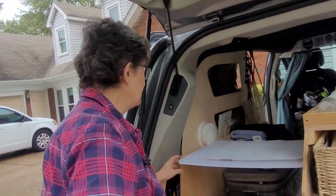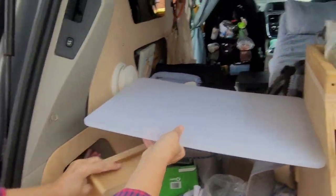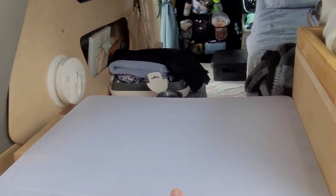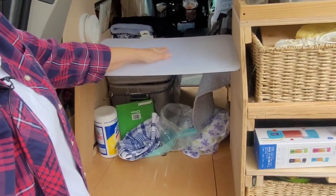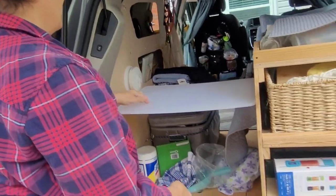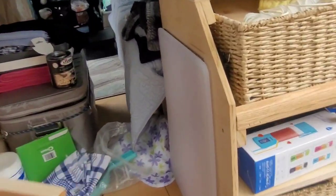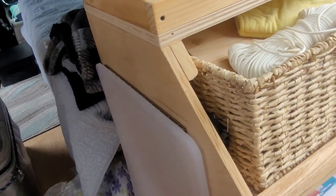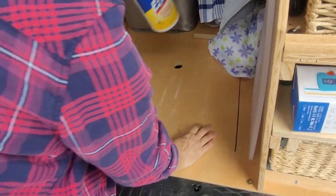The fold-down table was built by another van village member. The top is a cutting surface — you can cut on it and possibly put hot things on it. It folds down on a long piano hinge when not needed. Below the table is more storage because those seats were removed as well.